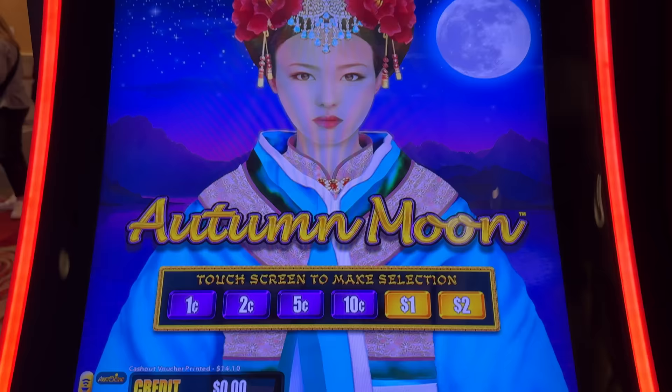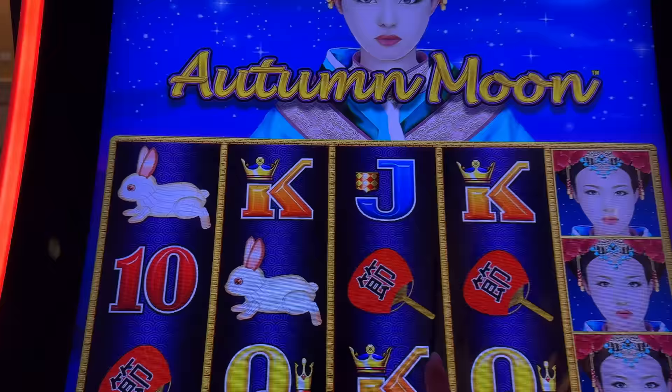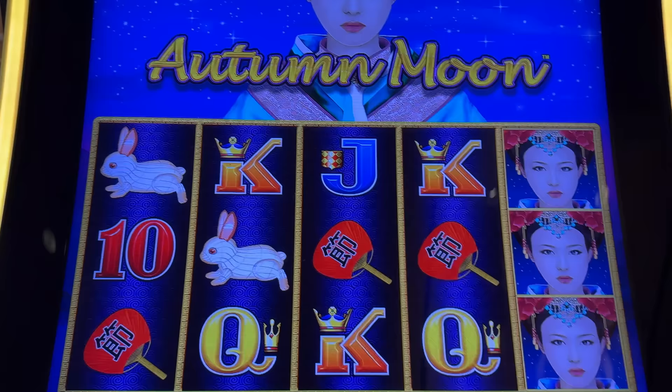I landed on this machine here — Autumn Moon. I put my voucher in, we're going to try this machine, starting off on 10 cents. I tried to find the other Buddha machine, but man, they were all taken. So I wanted to keep the Buddha thing going, but I guess we just have to stick with our trusty Autumn Moon here. Let's do this.